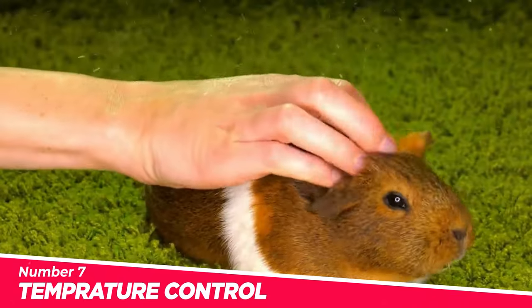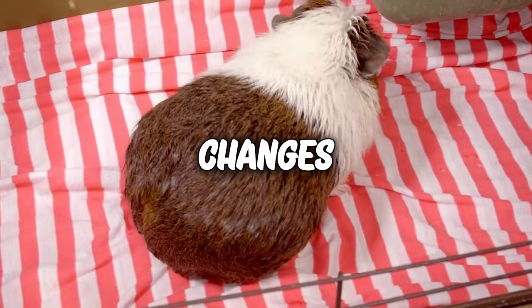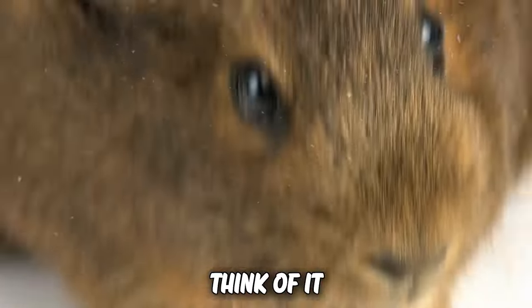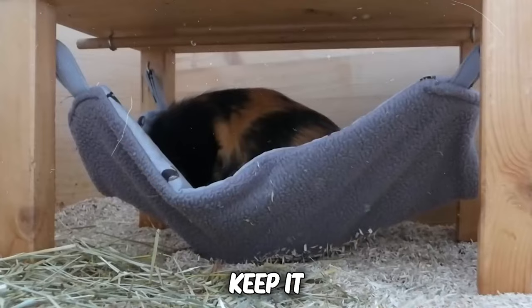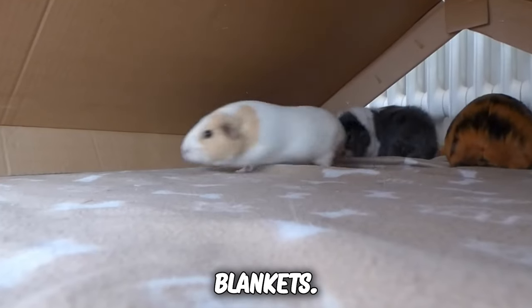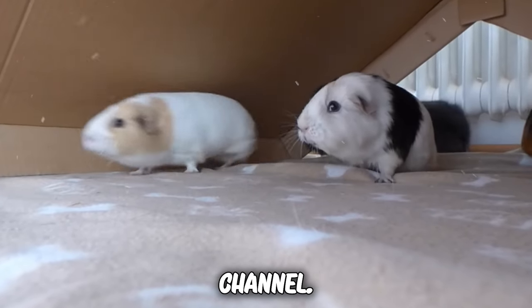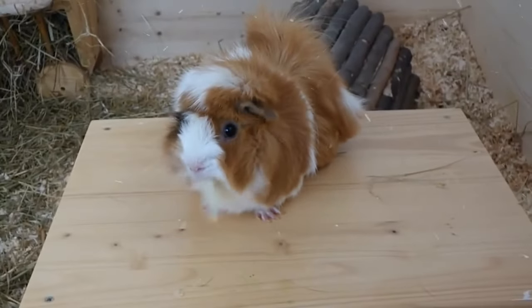Number 7: Temperature control. Guinea pigs are sensitive to temperature changes, and they thrive in a cozy, stable environment. Think of it as creating a tropical paradise for your pint-sized pals. Keep it warm in the winter and cool in the summer. Grab those blankets, set up a fan, and become the director of their very own weather channel. Your guinea pig will thank you with happy squeaks and content little wiggles.